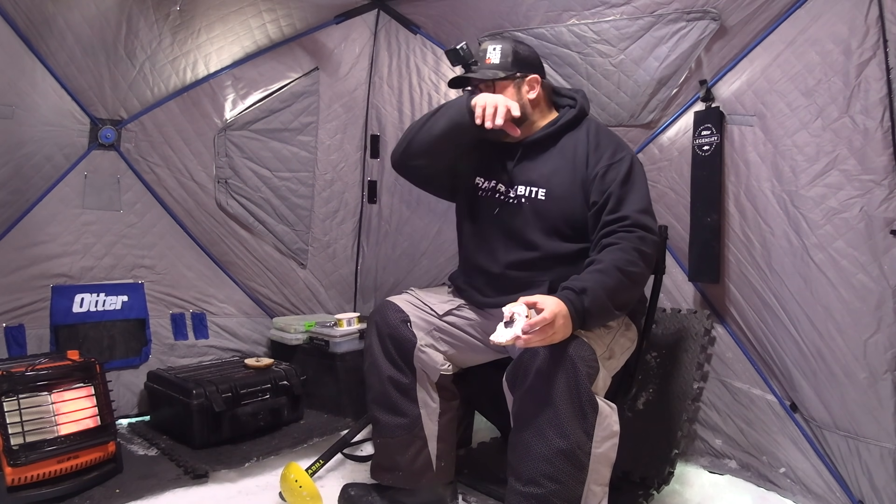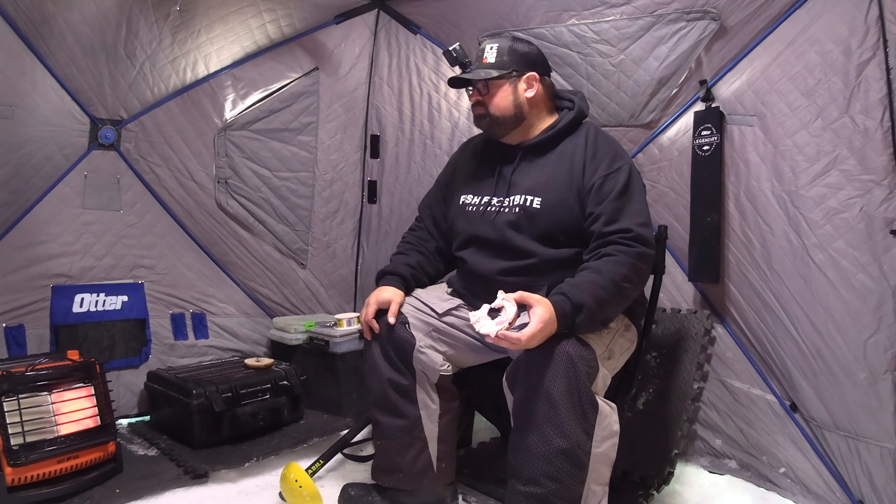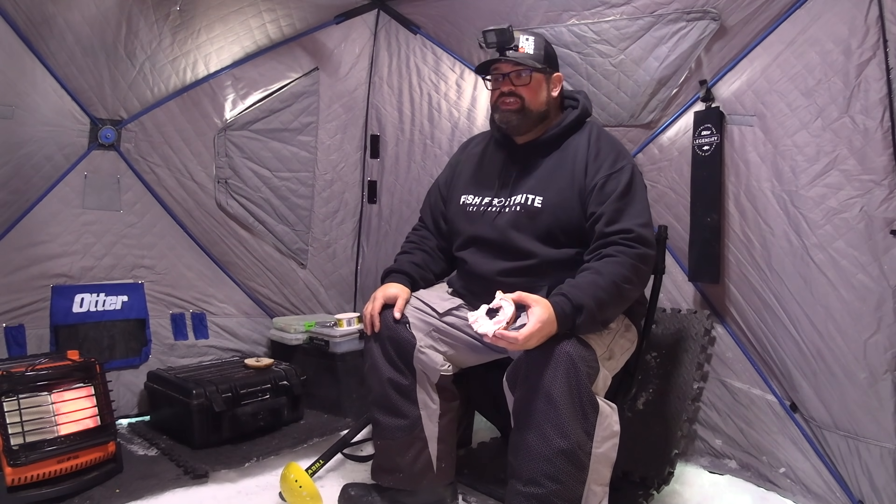I did bring my breakfast with me this morning. I'm going to toast a bagel on the heater and get at her. I'm excited — day three, lake trout, let's do it. I should probably drop a line, I'm guessing. Blueberry bagel, strawberry cream cheese — it's probably all over my face. Toasted on the heater. So good.